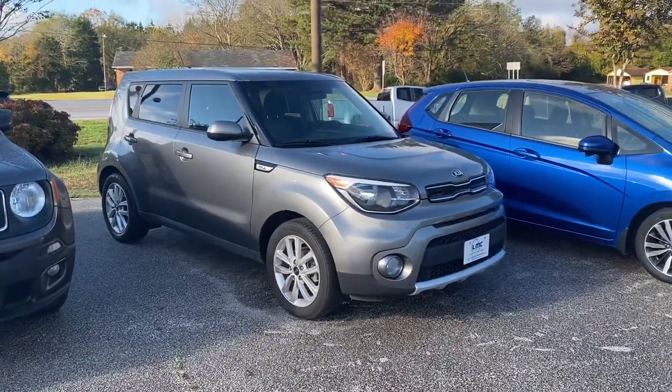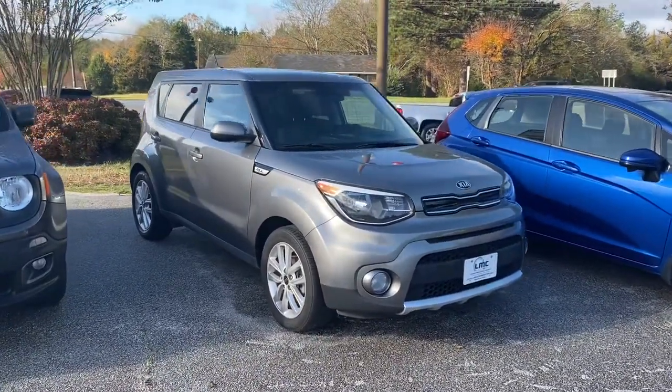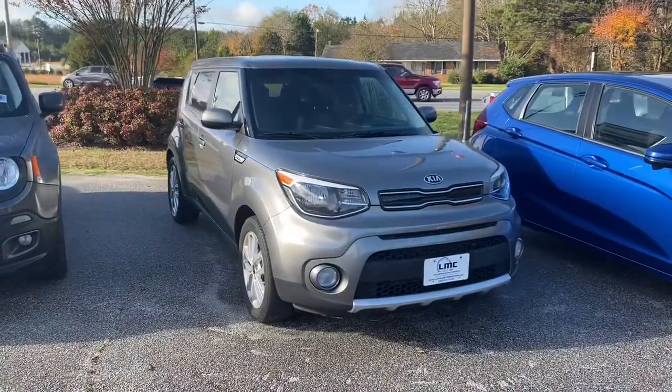Good morning guys. Josh here with you again from Lancaster Motor Company. Today I'm bringing to you this 2017 Kia Soul.